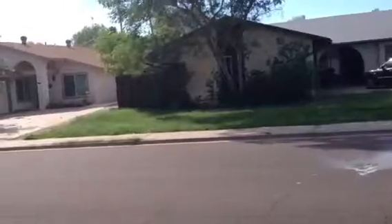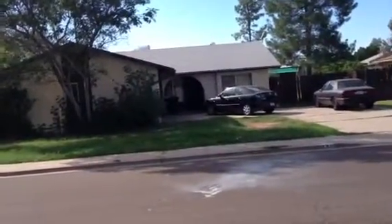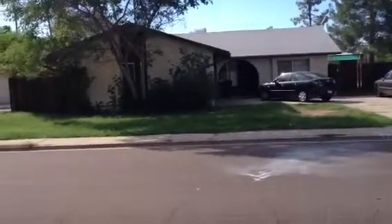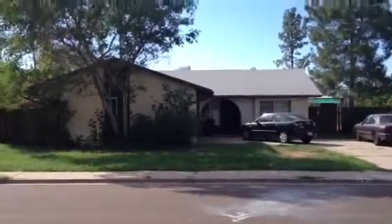On the inside, without getting specific, they pretty much informed me the house is kind of trashed — carpet, walls, paint. Just an old, tired house, and they haven't been able to keep up with it or do anything.